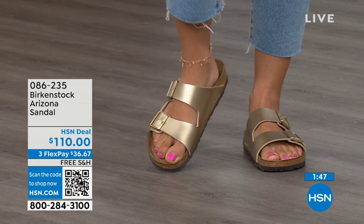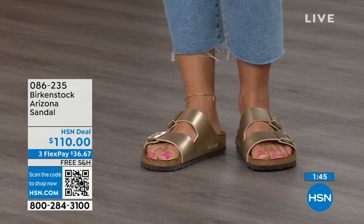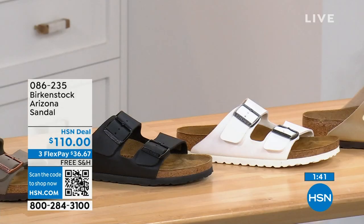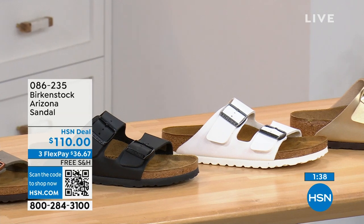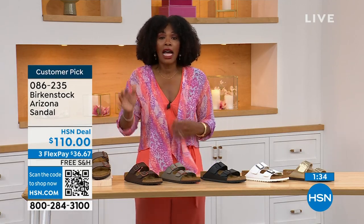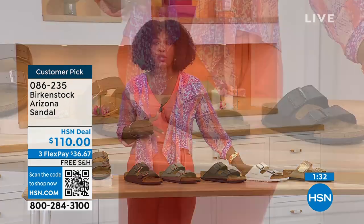If you love that gold, go for it. If you want basics, go black or white. If you want neutrals, we've got stone, dark brown, or mocha — they're all here on HSN and hsn.com. We even have some other colors of the Arizona if you're saying you've got all of these and want something with a little more pop — we've got those as well.